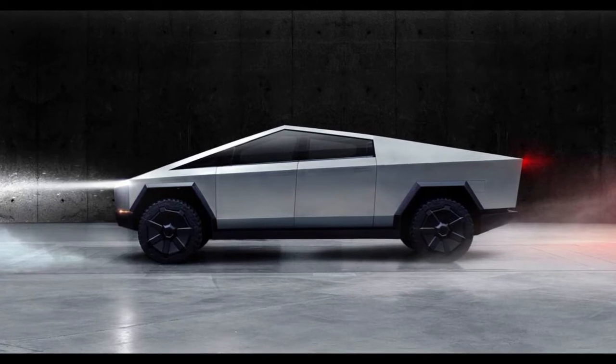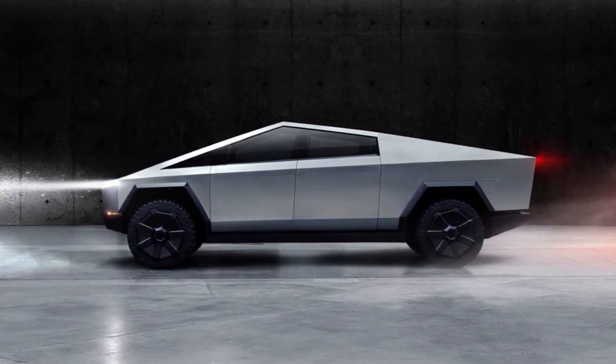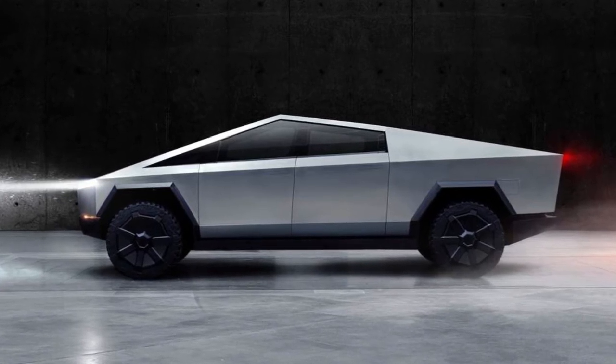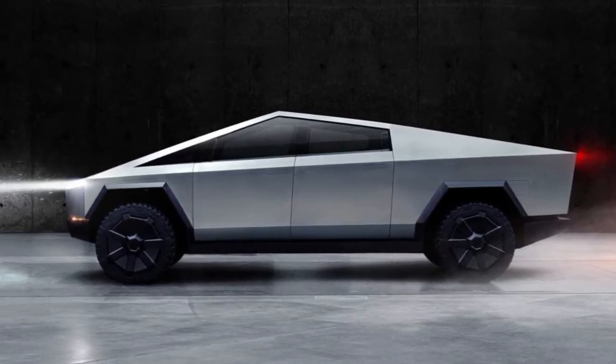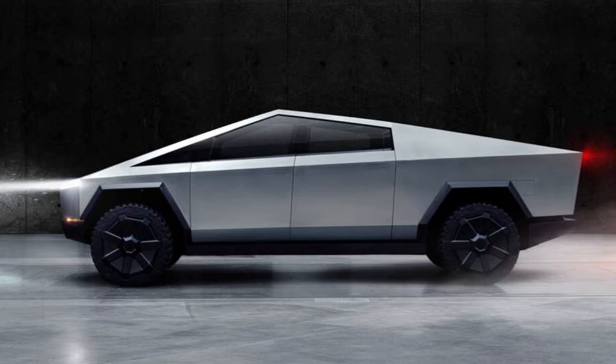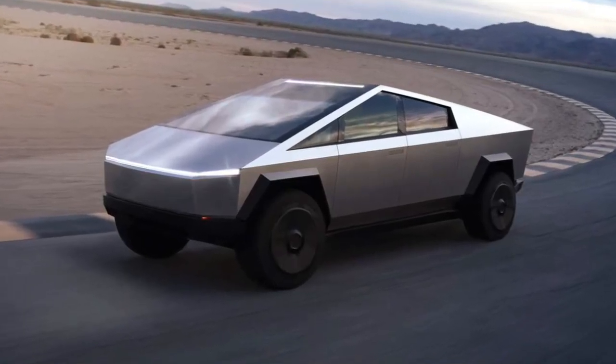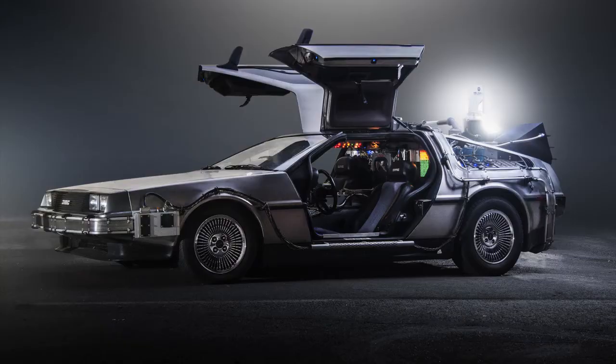The design of the Tesla pickup truck caught everybody off guard thanks to its futuristic sharp angles, as opposed to the curved, slick design language that Teslas are mostly known for. The look of this thing reminds me of the DeLorean from Back to the Future, but nostalgia aside...